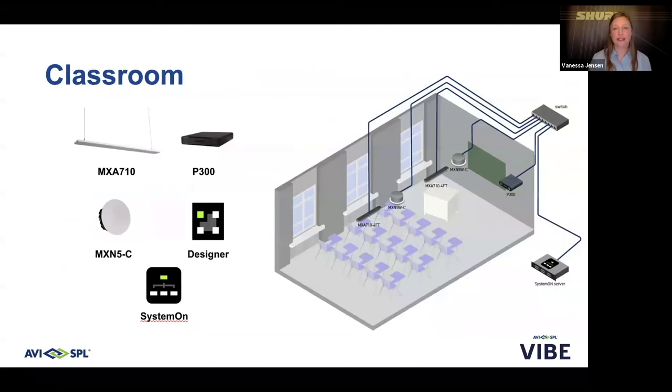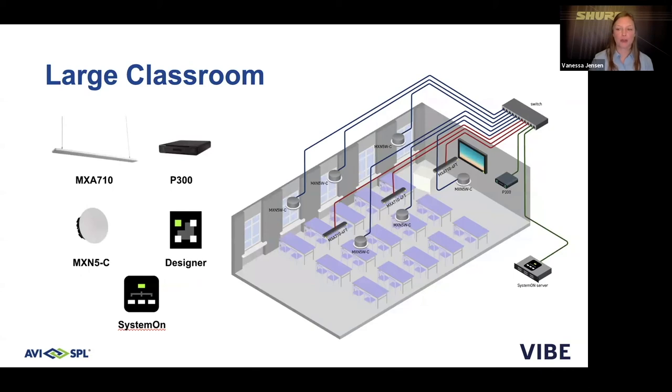For touch-free and socially distanced classrooms, some seats may be blocked off to allow for more distancing between students. A couple of MXA 710 linear array microphones in the ceiling provide consistent, even coverage regardless of where a student is seated — front row or back row. The P300 supports hybrid learning, and the MXN 5C serves remote participants. This scales up to a larger classroom where additional microphones and speakers can be added to accommodate more physical space between students, maintaining consistent audio coverage from the front row all the way to the last row.